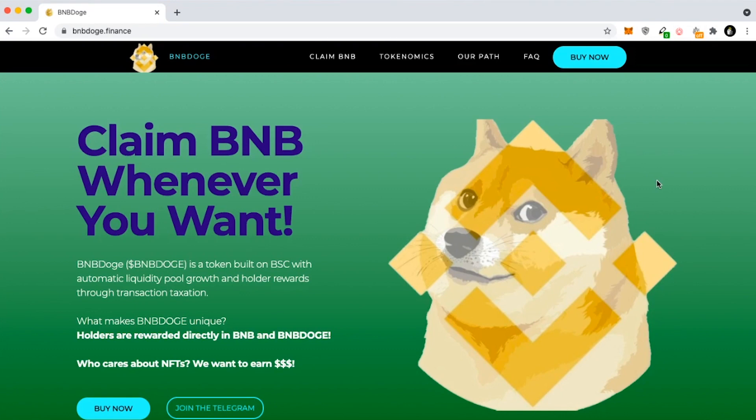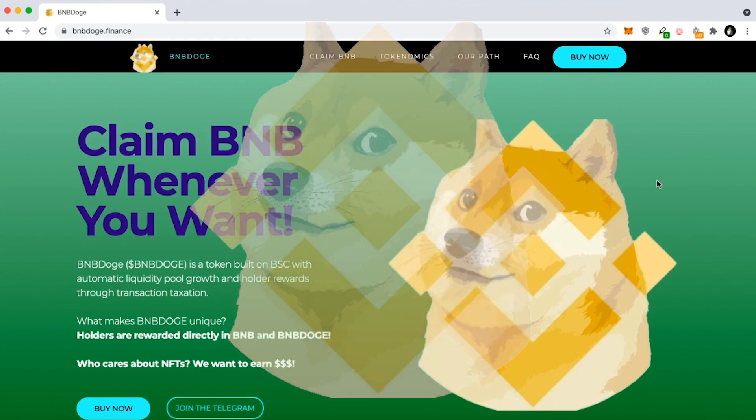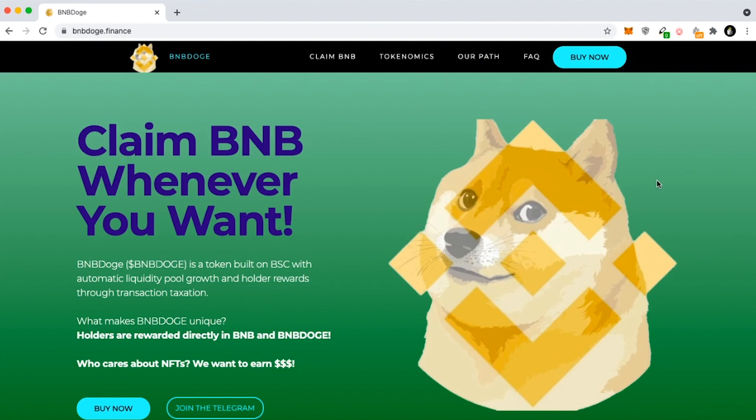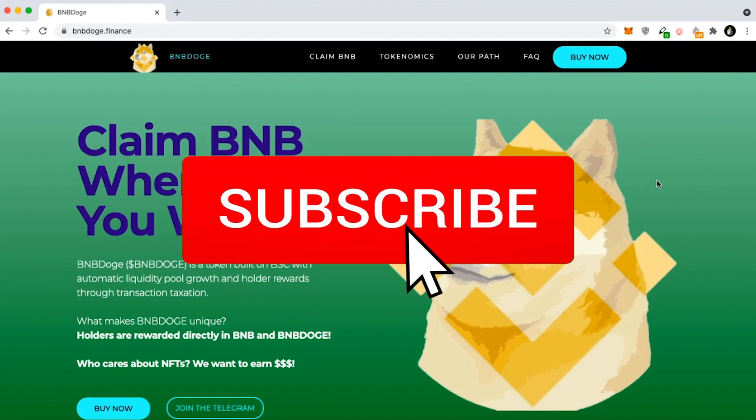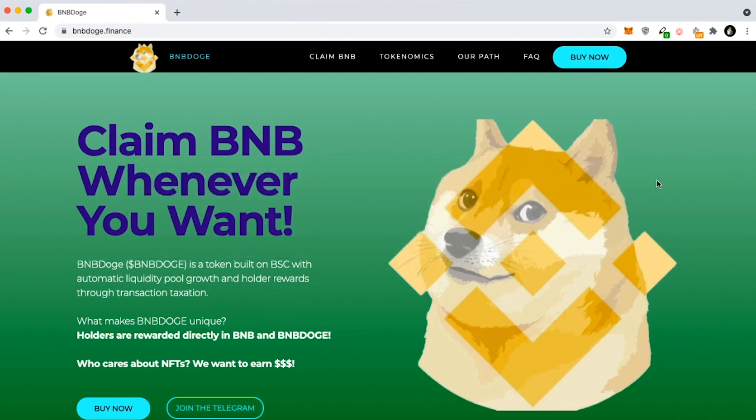Welcome back everyone to another cryptocurrency video. My name is Patrick and in today's video we will be going over the new and upcoming crypto project called BNB Doge. If you do enjoy today's video, be sure to smash the like button down below and hit the subscribe button to stay updated. I know I've been slacking a little bit lately because I've been visiting family, but I really wanted to get BNB Doge out, and after this I'm going to be uploading pretty consistently once I get back home.